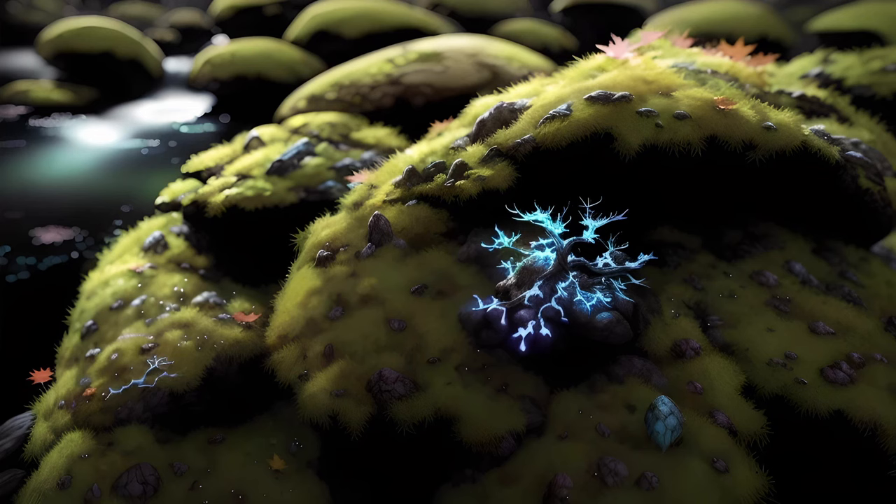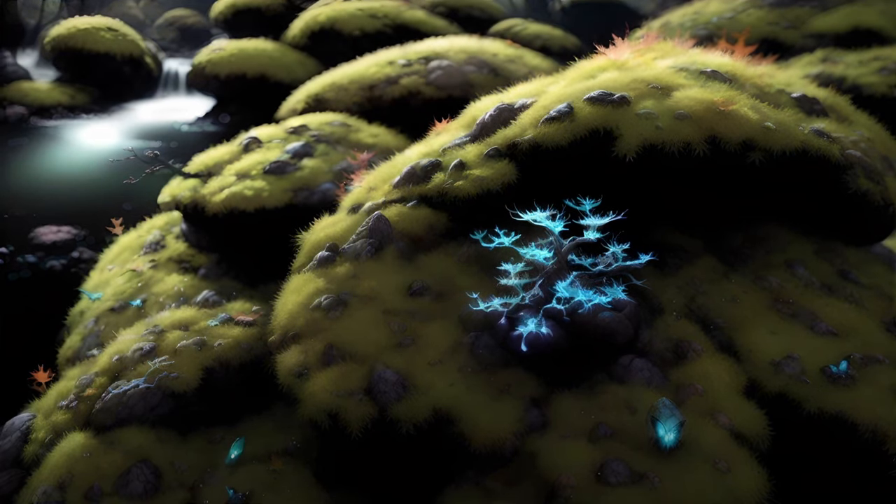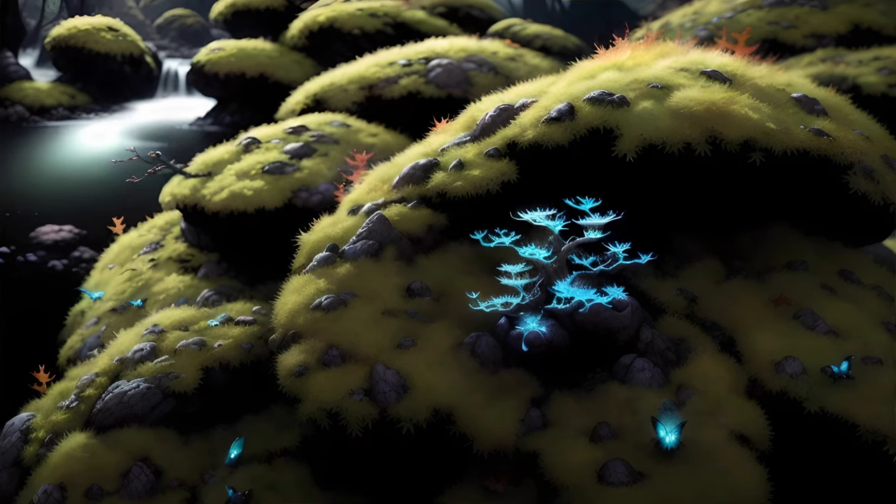In the pterophytes, or ferns, and the lycophytes, or club mosses, the visible plant is once again the sporophyte. The gametophytes in these groups are tiny little plants that appear as little more than green spots on the soil.